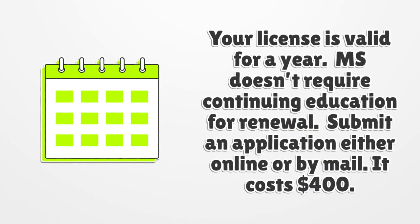Your license is valid for one year. Mississippi doesn't require continuing education for renewal. Submit a renewal application either online or by mail; it costs $400.